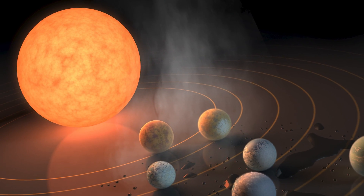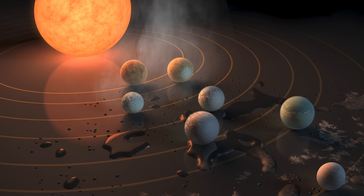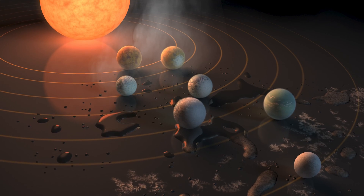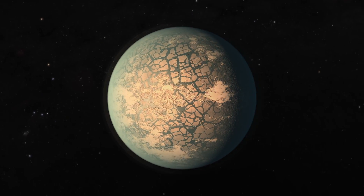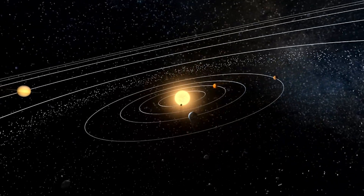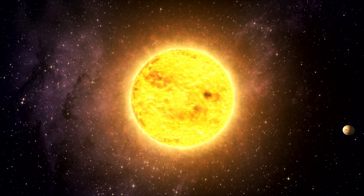Some of the planets in that system are too close to the star to be habitable — they're probably too hot. Some of the planets are just the right distance from their star to possibly be habitable. And then at least one of the planets is probably too cold to be habitable. If I were to guess, I would probably guess that it's cold and frozen over.